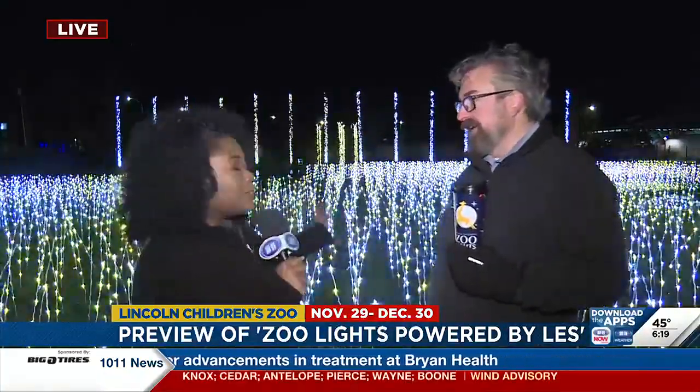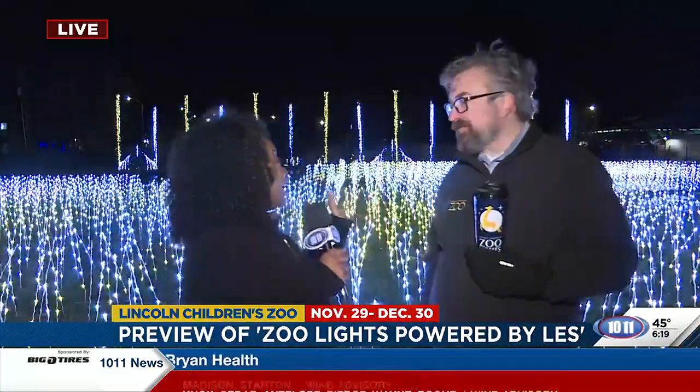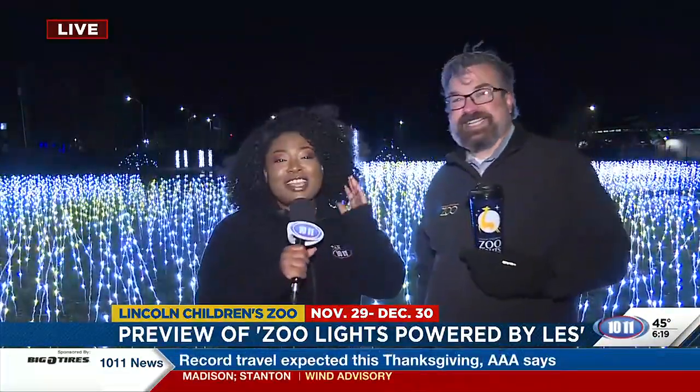I don't know if you guys can see behind me, but the twinkling in the grass is absolutely beautiful. Honestly, the camera is not doing it justice. You've got to come out here.